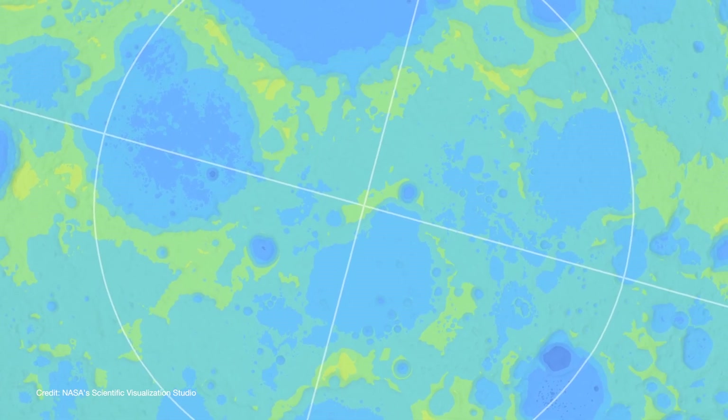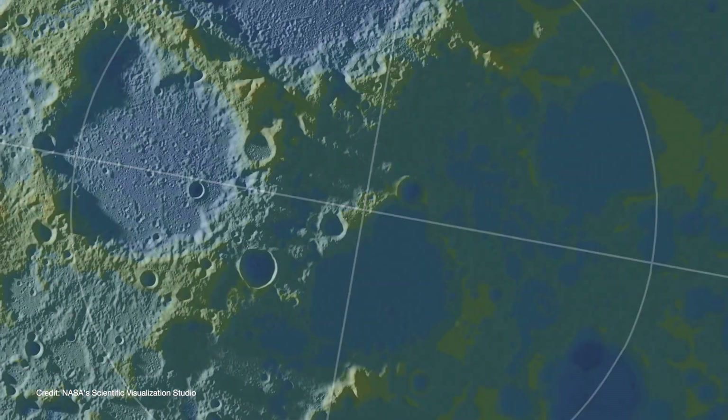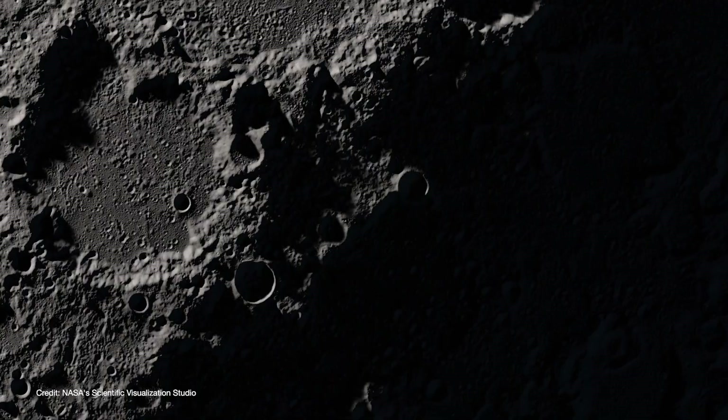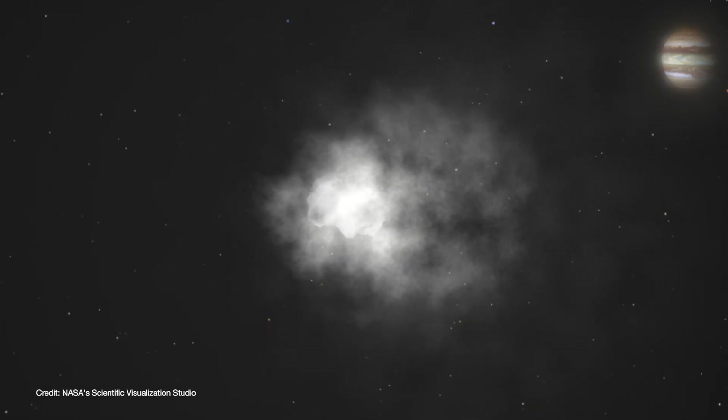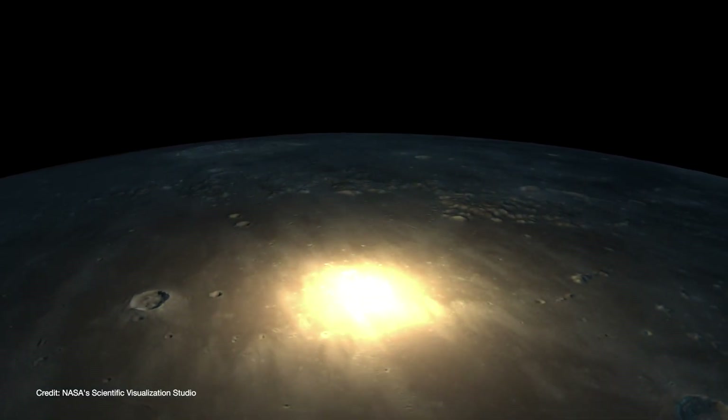Cold traps are plunged into perpetual darkness, and any water that ends up inside them is trapped. But how does water get inside a cold trap? Well, water comes to the moon the same way it came to Earth — delivered by asteroids and comets coming in from the outer solar system.